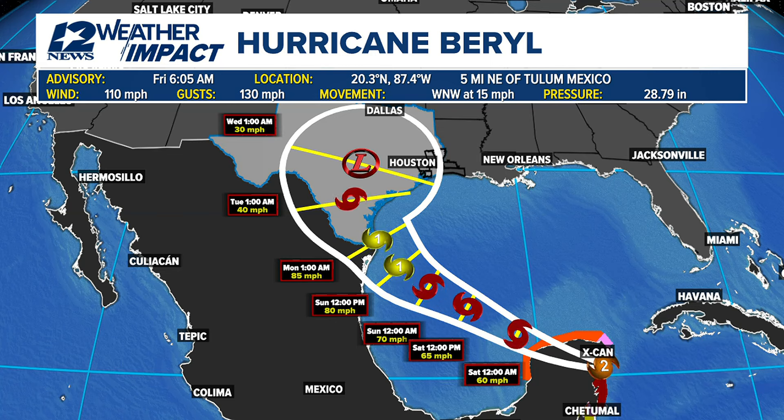Looking at model guidance, southeast Texas could see some heavy rainfall from this system. We've been tracking this all week long, and it looks like we could see a good 2 to 4 inches from this system, with some of the higher totals off to our south and to our west.